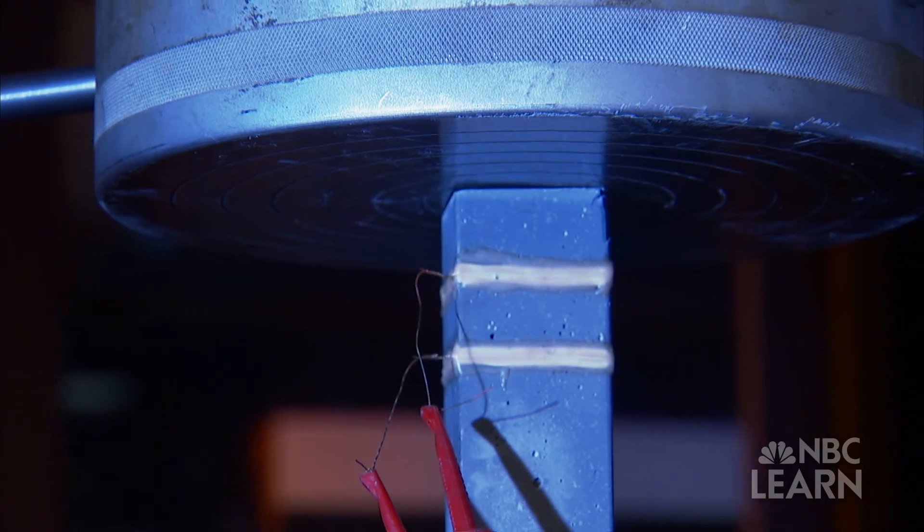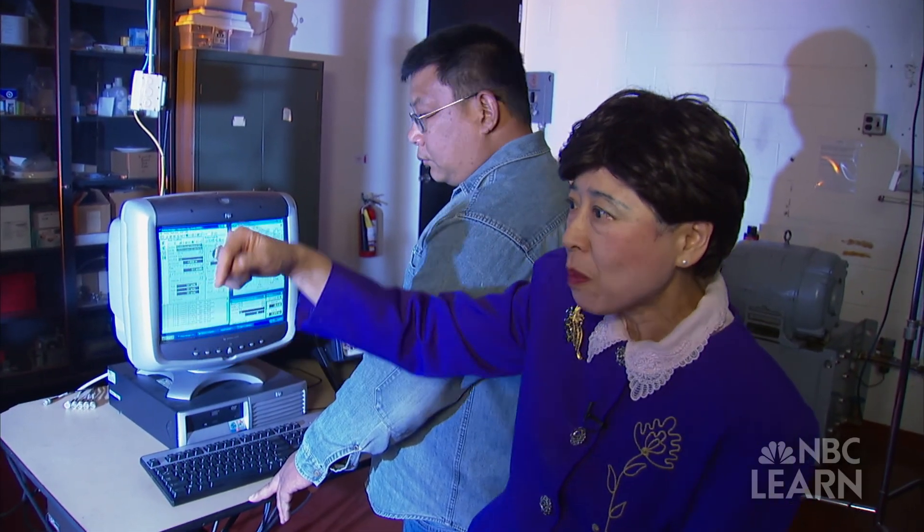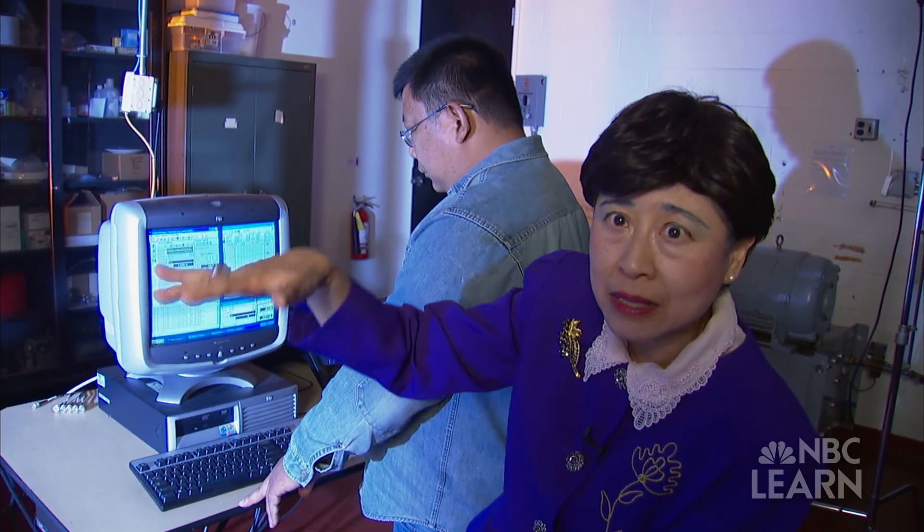"We are increasing the amount of deformation step by step. And that's why the resistance decreases, which occurs every time we compress."